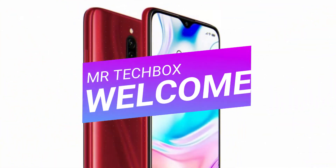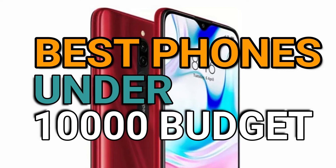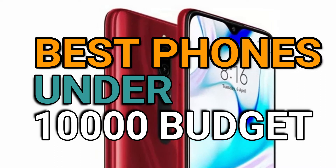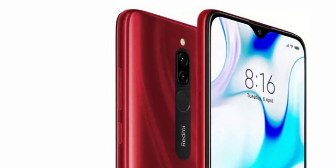Hi everyone, I'm Marcel Varaprasad and welcome to my channel. I'm here to tell you about the best mobile list under 10,000 rupees. Please share your opinions in the comments section. Without wasting your time, let's get started.